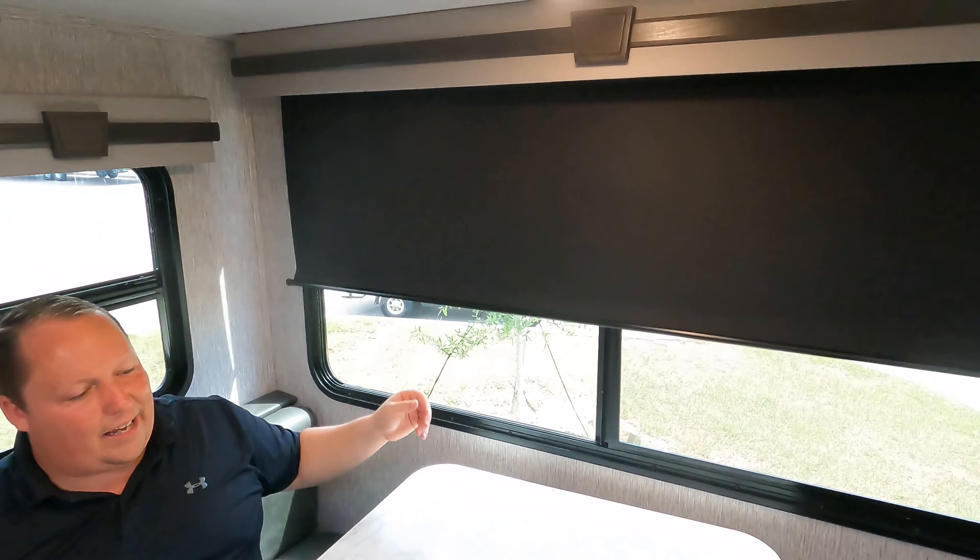There's a nice coffee bar area with a plug and storage below, plus a big pantry. Moving along, there's a graystone microwave with some storage above it, a range hood with a light, and a nice backsplash. There's a tower of power, and a three-burner cooktop with blue lights — also graystone — with a nice backsplash.